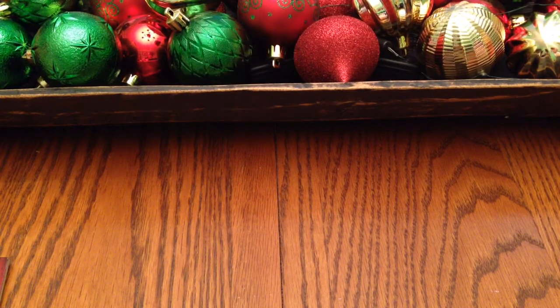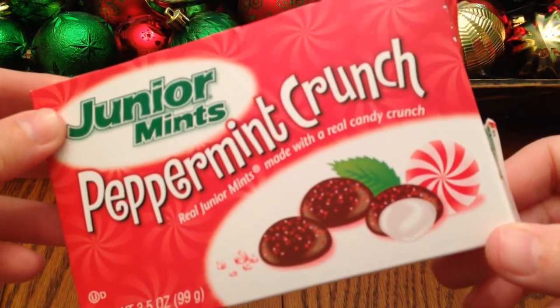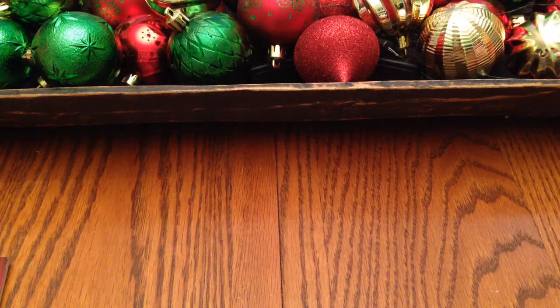I was looking for Palmer brand candy cane cups down the Christmas candy aisle, but I didn't see them. I go crazy on peppermint this time of year — pumpkin spice in the fall, peppermint at Christmas. So I spotted these Junior Mints Peppermint Crunch candy. Real Junior Mints made with a real candy crunch. I got two boxes and I've already gotten into one — they're really good. It says 'Real Junior Mints with an added peppermint crunch, with crunchy bits added to our rich dark chocolate shell and original mint centers for a fun and festive holiday experience.'